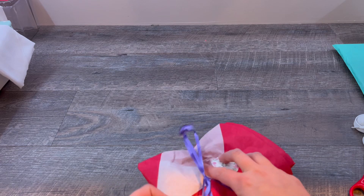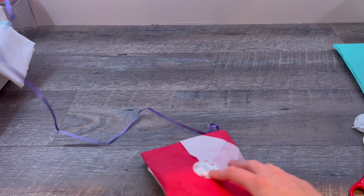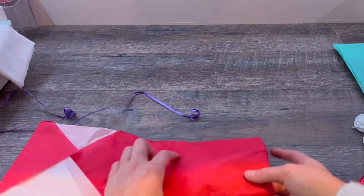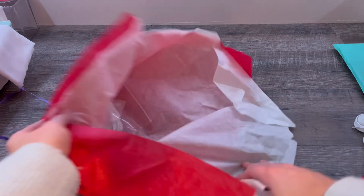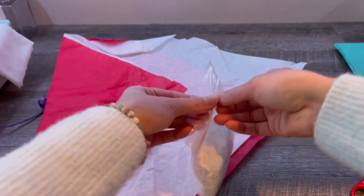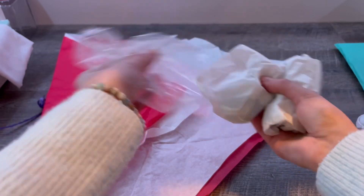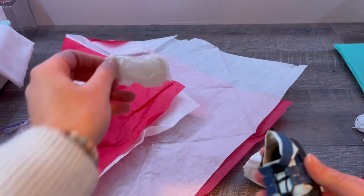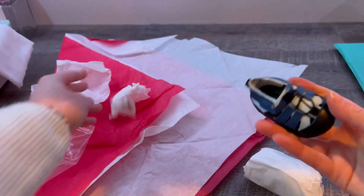A little thank you sticker. I'm really excited for these. This is a lot of tissue paper. When I found these on Etsy, I was so excited. They're literally adorable. Look at this — they're tiny, like teen hiking shoes.